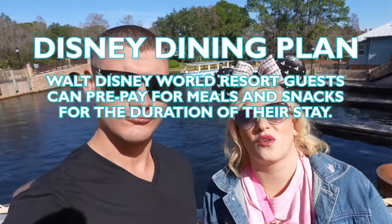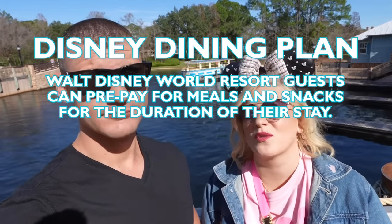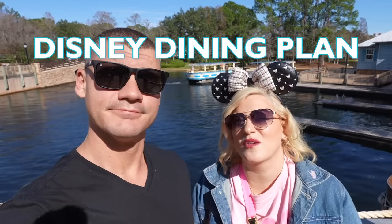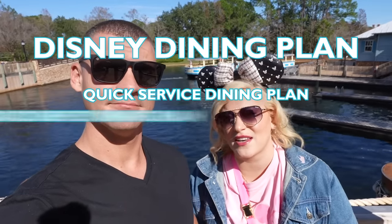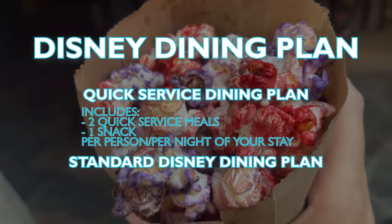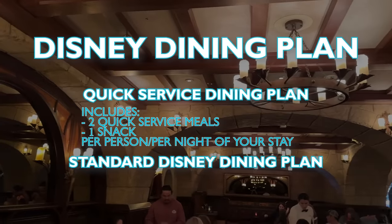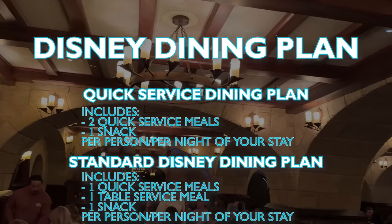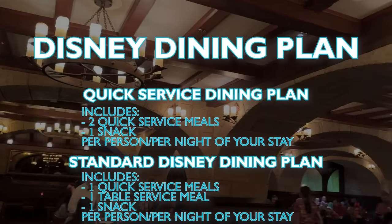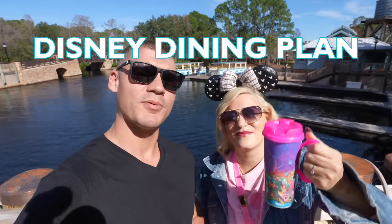Before we get started, it's important to answer: what is the Disney Dining Plan? The Disney Dining Plan is a way to prepay for meals and snacks around Walt Disney World, and it is available only to Walt Disney World resort guests. There are two kinds: the Quick Service Dining Plan and the Standard Disney Dining Plan. The Quick Service Plan includes two quick service meals and one snack per person per night of your stay. The Standard Disney Dining Plan includes one quick service meal, one table service meal, and one snack per person per night of your stay. Both plans include one resort refillable mug per person.